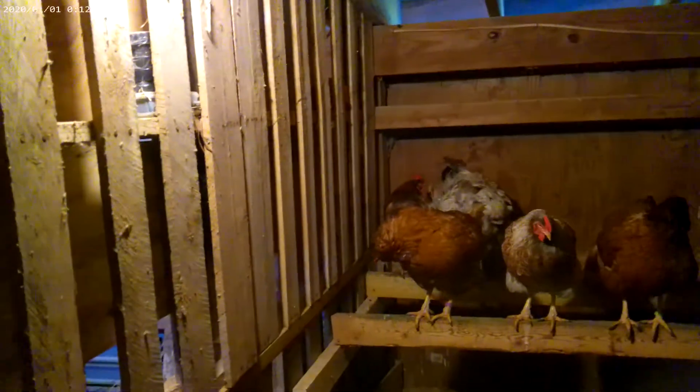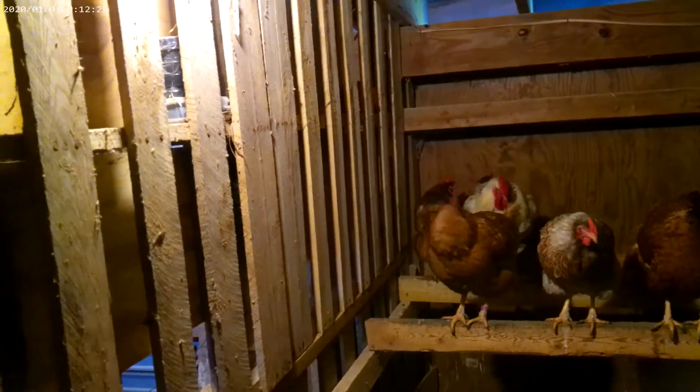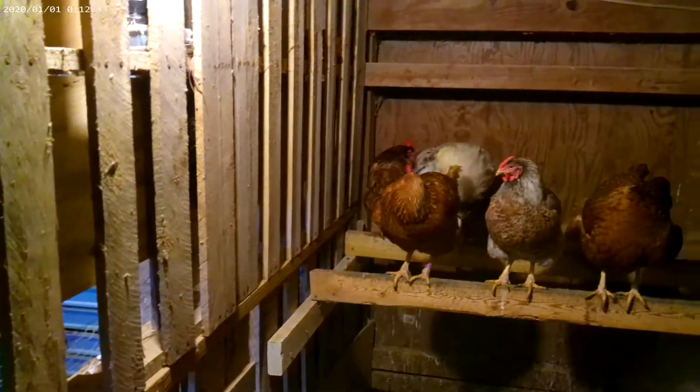I've been running that LED for predators since last May. I had a bear get in and killed 25 of my chickens. We have another 25 chickens coming in July.